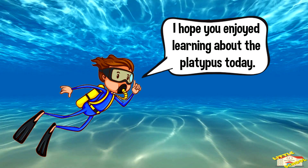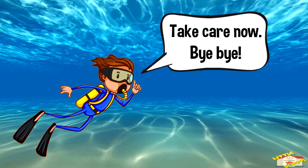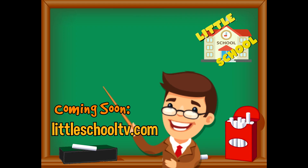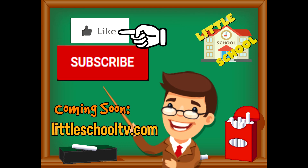And that is all for today's video. I hope you enjoyed learning about the platypus today. Take care, bye-bye! If you enjoyed the video and want to see more videos from us, please click the subscribe button and give us a like. That will help us. Thank you so much, and we do hope that you enjoy our videos. See you soon!